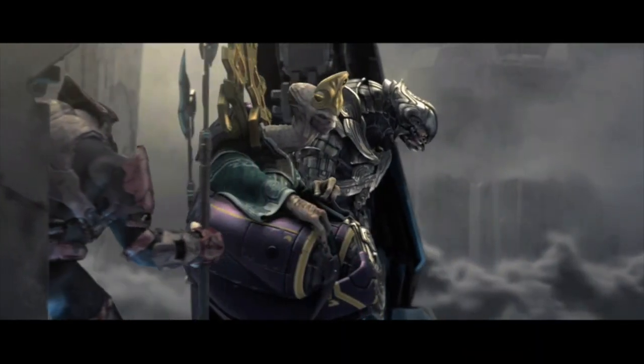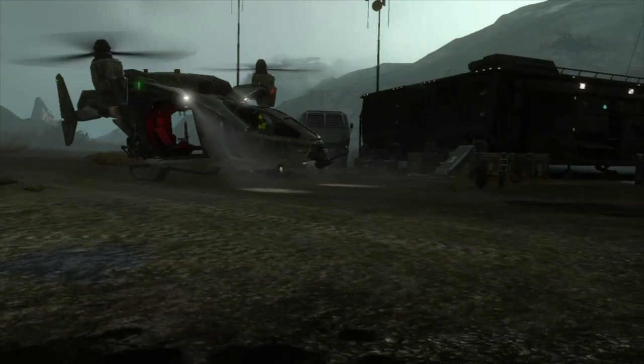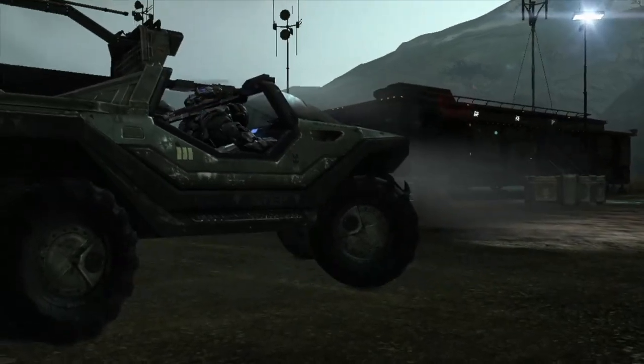The Human-Covenant War was very asymmetrical. It saw the technologically advanced Covenant coming up against humanity, and the UNSC was forced to employ some very unique tactics in the space battles of the conflict. Today we'll take a look at some of the tactics employed by the UNSC and how effective they really were.